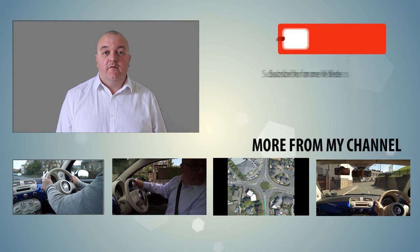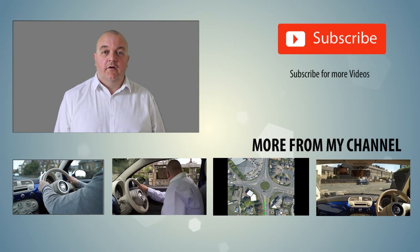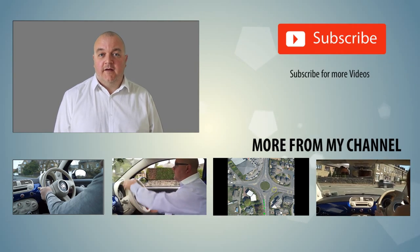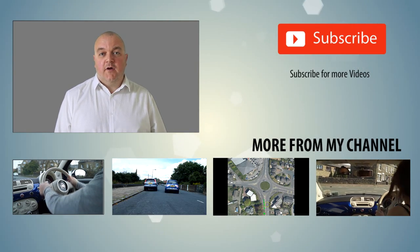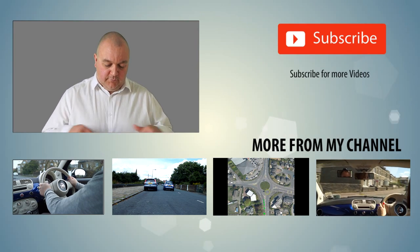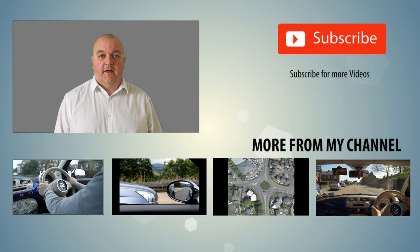That's all we've got time for today in this video. If you enjoyed it, let me know in the comments below, also like the video and share it with anyone else that would find it helpful. You can subscribe to my channel using the button at the side, and you can also watch videos below that are relevant to you. Thanks for watching — see you again.